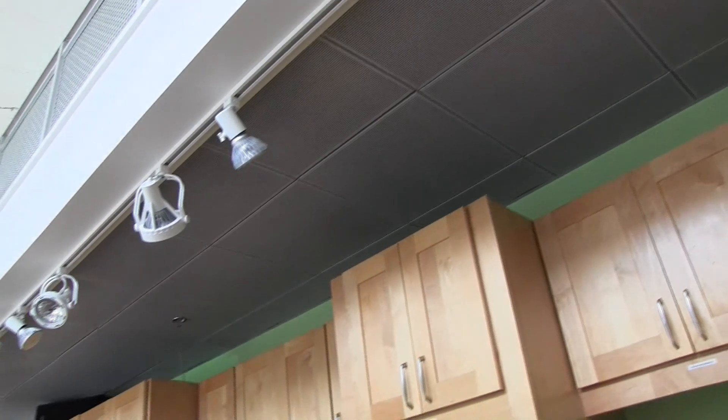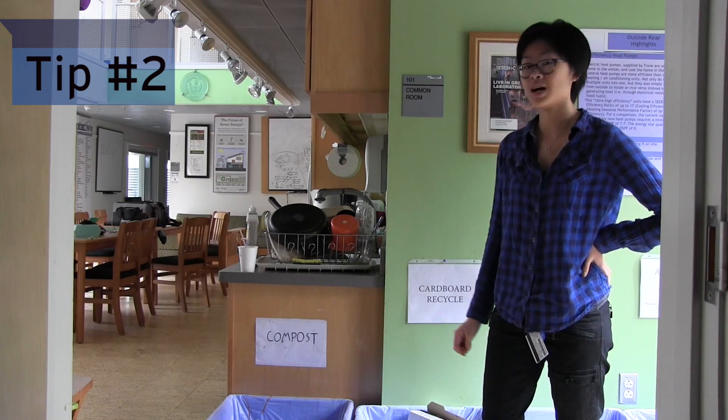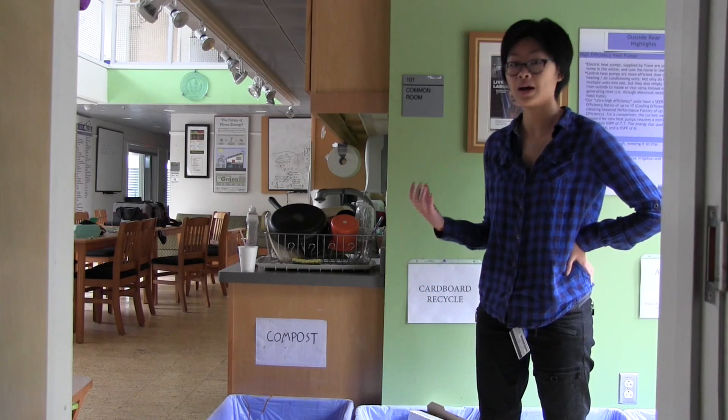One thing you can do is pay attention to your lighting. An LED light bulb is going to use maybe 9 or 10 watts of power, whereas an incandescent — those traditional light bulbs that generate a lot of heat — will use about 60 watts of power.